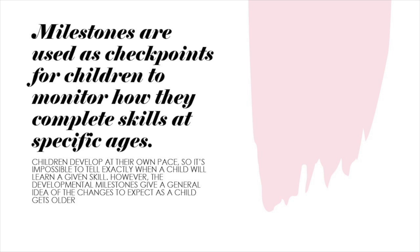Developmental milestones are used as checkpoints for children to monitor how they complete skills at specific ages. Children develop at their own pace, so it's impossible to tell exactly when a child will learn a given skill. However, the developmental milestones can give a general idea of the changes to expect as a child gets older.